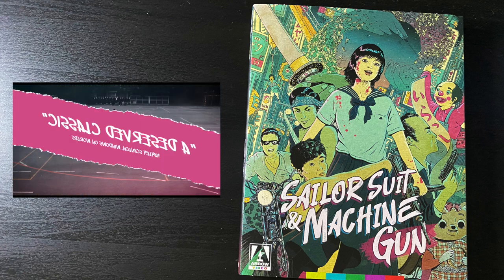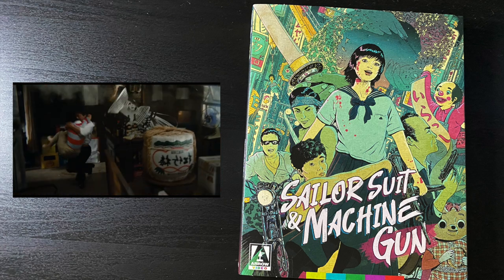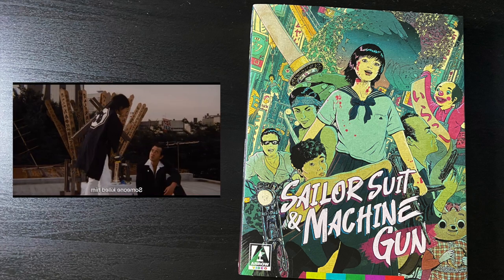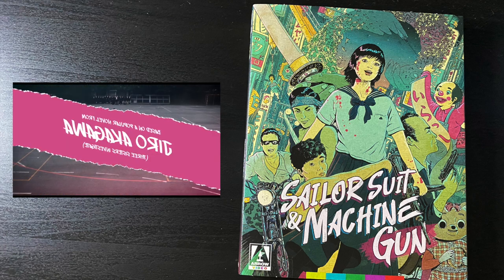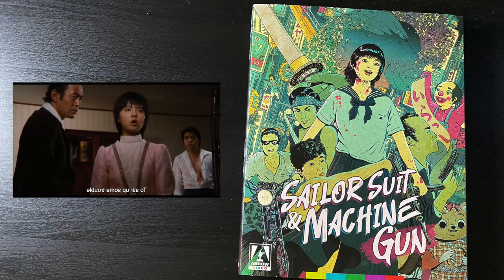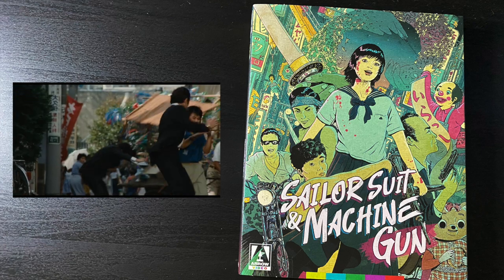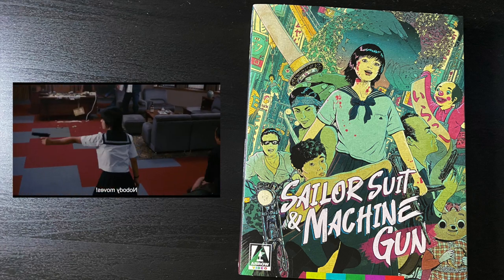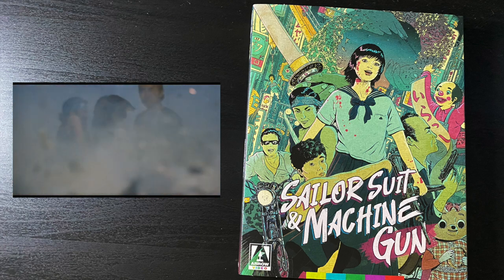Finally, from Arrow Video — Sailor Suit and Machine Gun. I'd wanted to check it out for a long time, and when I learned Arrow licensed it I was more excited. The Blu-ray looks fantastic — wonderful attention to detail, great packaging, nice extra features, and a heavy booklet. I'm not huge into yakuza movies, but I've heard great things and I'm interested to check it out.